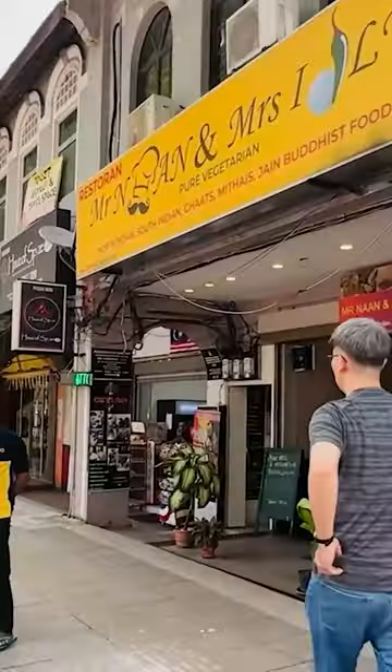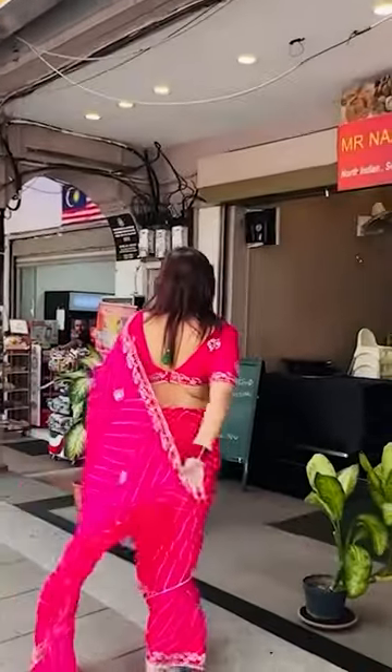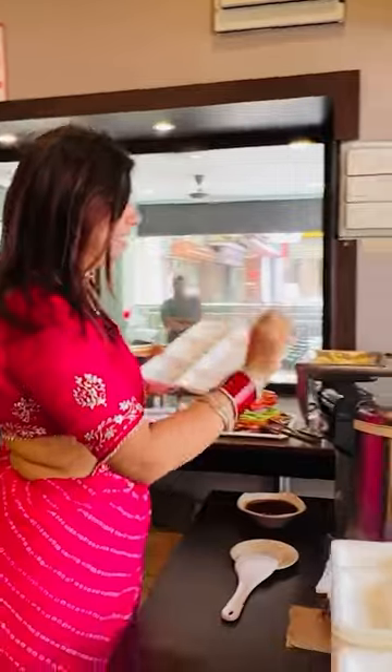In today's video, I'm going to take you guys to Mr. Naar and Mrs. Idli. It's a mini buffet — I'm not looking for many items, but as much as it is, it's going to be very tasty. Let's see!